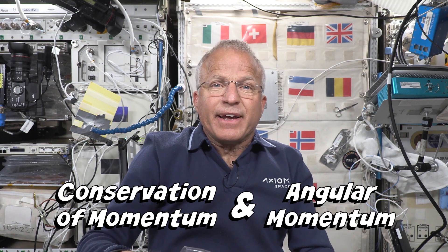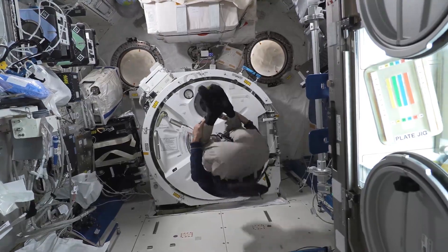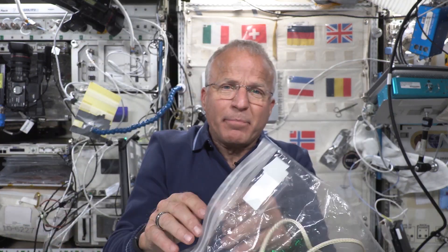So today I'd like to give a demonstration of one of Newton's important laws of motion: conservation of momentum and angular momentum, and how they're related and work together. To demonstrate that, I brought along this little prop — this little top and a string that I keep in this Kynar bag here on the station.